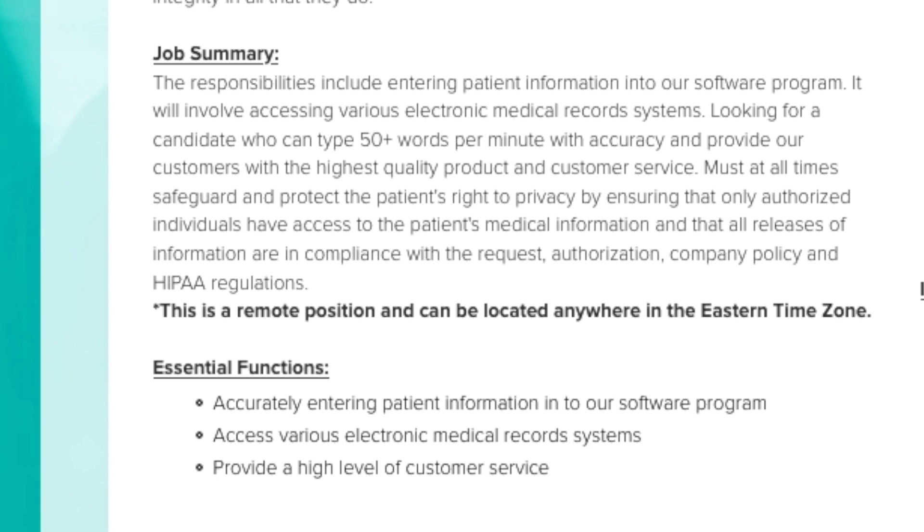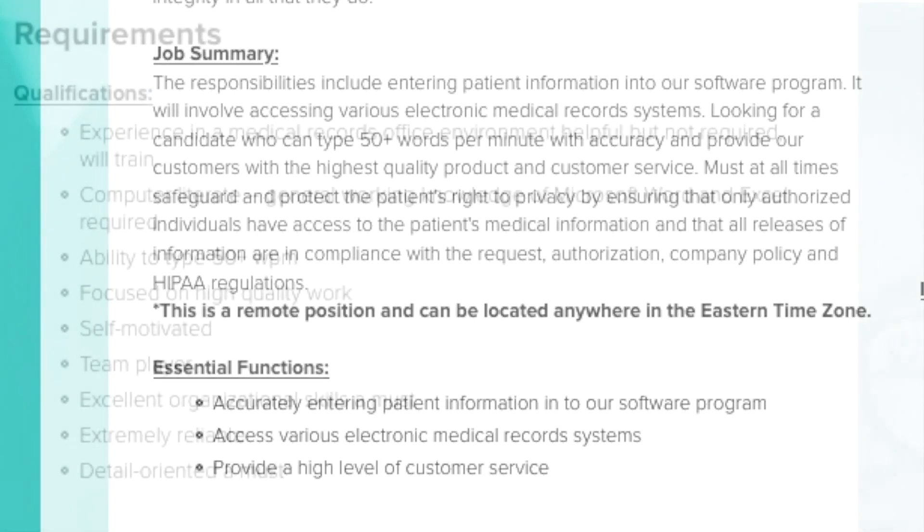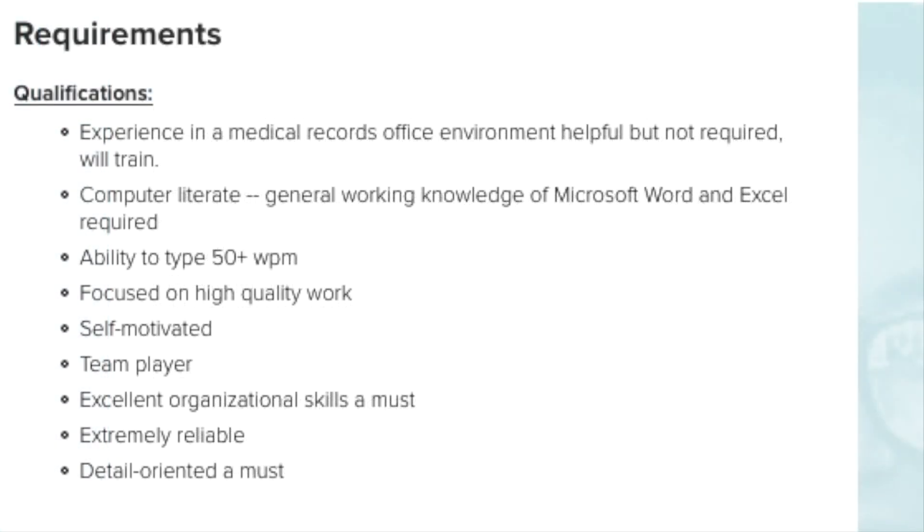You must provide customers with the highest quality product and customer service, safeguard the patient's information, and protect their privacy at all times. You must ensure that only authorized individuals have access to patient medical information and that all releases of information are in compliance with requests, authorization, company policy, and HIPAA regulations. Experience in a medical records office environment is helpful but not required, as they will train you.